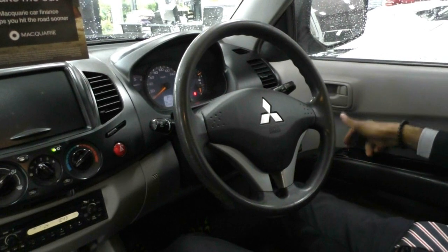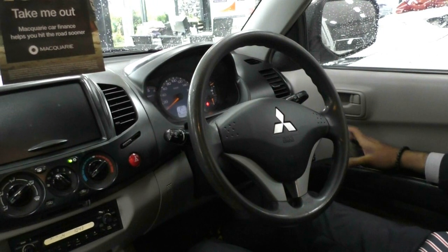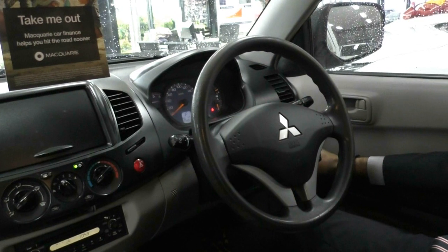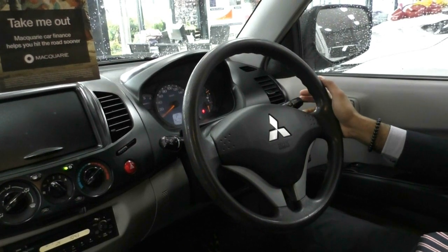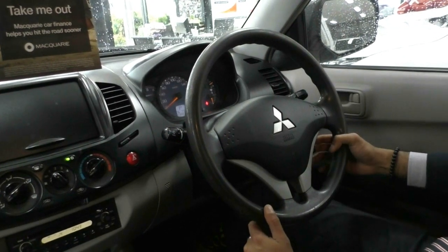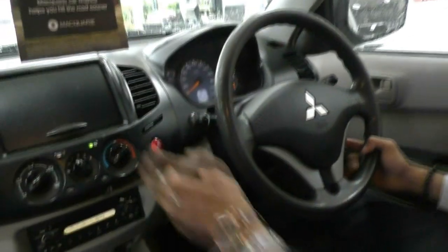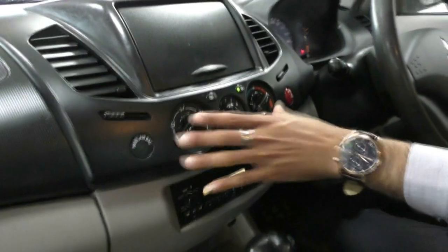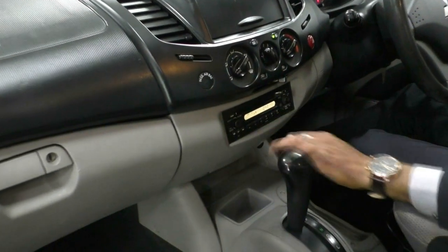Looking inside the Triton now — on the driver's side door you get power window controls. The front driver's side window is automatic down, and above that is the lock button for your power windows. On the right-hand side of the steering wheel there are two buttons for answering and rejecting hands-free calls. On the right-hand stalk you've got your indicators and headlights, and on the left-hand stalk your washers and wipers. On the bottom right of the steering wheel you also get your cruise control settings. In the centre there's a little bit of storage, air conditioning controls, and hard buttons for your radio and CD player.